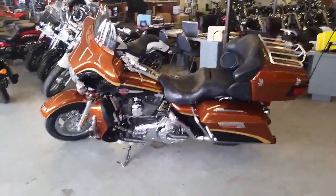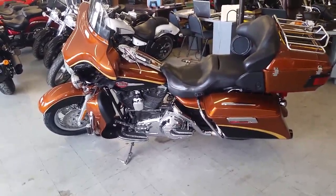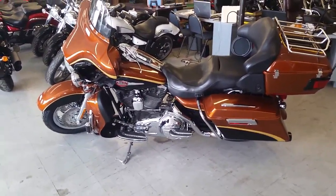Got this thing priced to move — $299 a month. Visit our website, ApprovalPowerSports.com — over 450 used bikes in our showroom for sale.